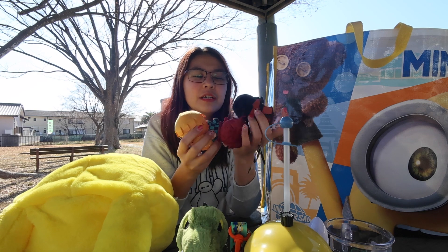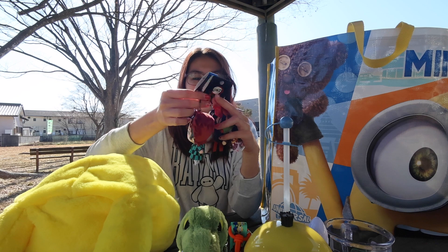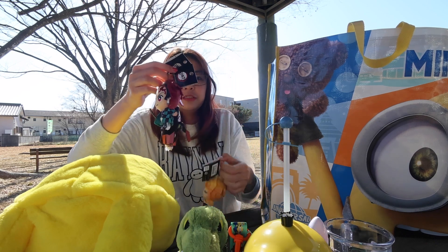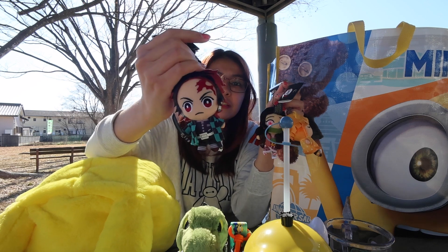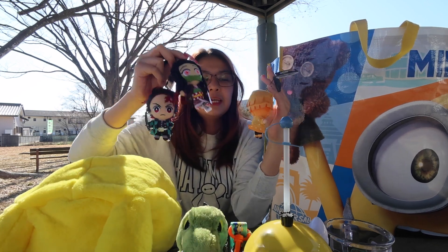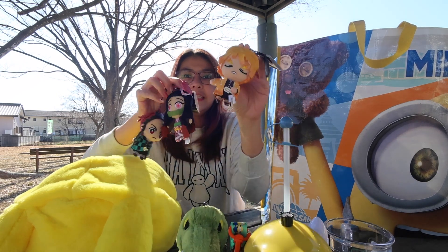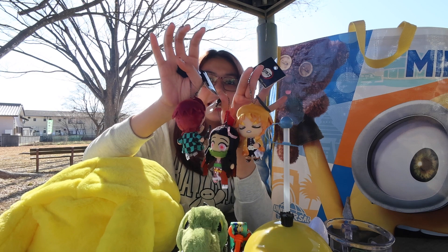I've got these cute keychain stuffed toys — three characters from Demon Slayer. We have Tanjiro, Nezuko, and Zenitsu, so I have three of the characters.